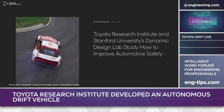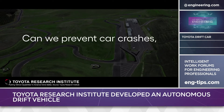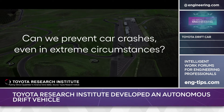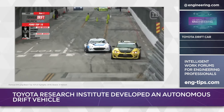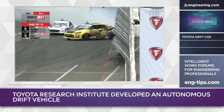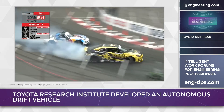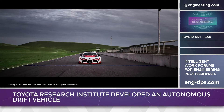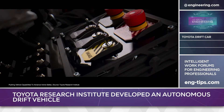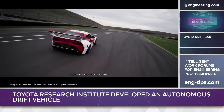Well, Toyota thinks so and has released a video of what the company calls a new research milestone in autonomy with a robotic drift car. Drifting is a popular form of motorsport where competitors intentionally break traction to the rear wheels and negotiate a circuit with varying degrees of opposite lock while maintaining vehicle control. Power sliding is not the fastest way around a race track, but it does require a high level of car control, and the Toyota Research Institute has developed a self-driving prototype that can maintain control beyond the limit of adhesion in road emergencies.